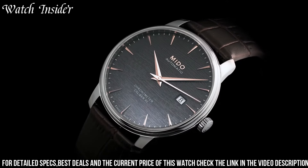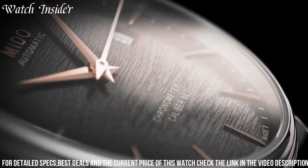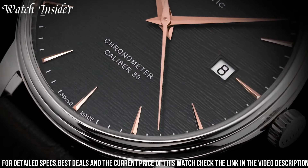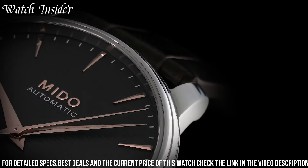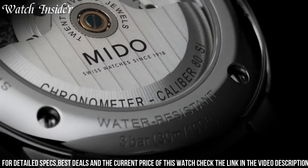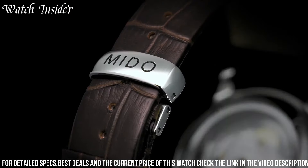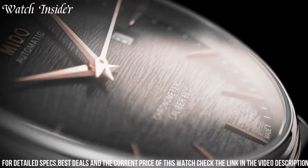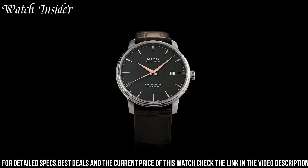Its white dial with Roman numeral markers adds a touch of timeless beauty. With a transparent case back, the intricate inner workings of the movement are revealed, showcasing Mito's attention to detail. With a water resistance of up to 50 meters, it offers practicality for everyday wear. The Mito Barranceli Chronometer XI is a true statement of excellence, making it the perfect accessory for those who appreciate both precision and style.